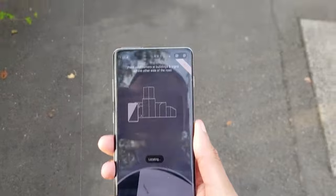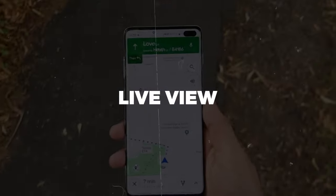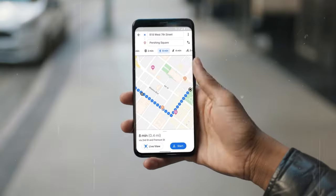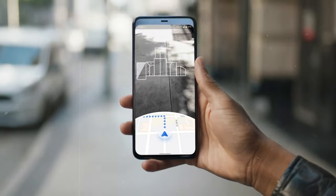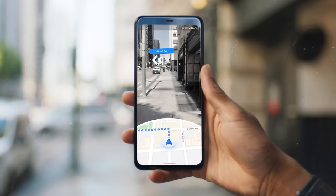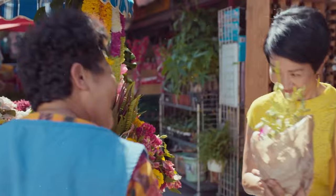Ever wished navigation could be more intuitive? With Live View, it's now a reality. Using augmented reality (AR), Live View overlays directions and information onto your camera view, superimposing virtual arrows and markers onto the real world. It's like having your own personal guide right there in front of you, guiding you every step of the way.